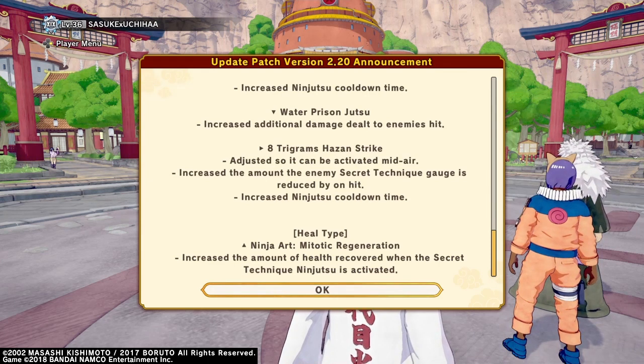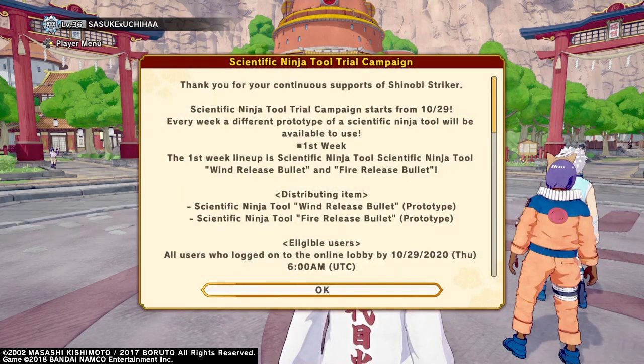Alright everyone, so we've seen what they buffed and nerfed in the game, so let's see what's in the store and let's see what these ranged outfits and Kiba swords look like.